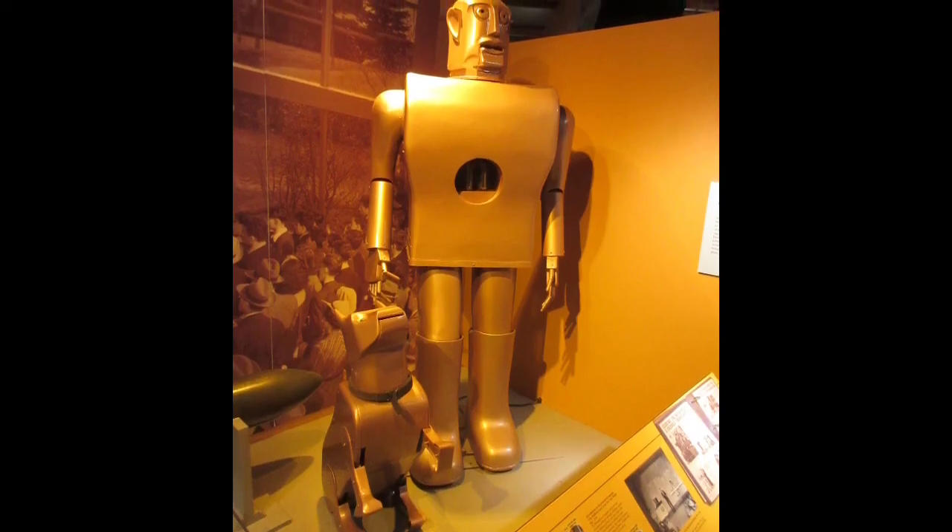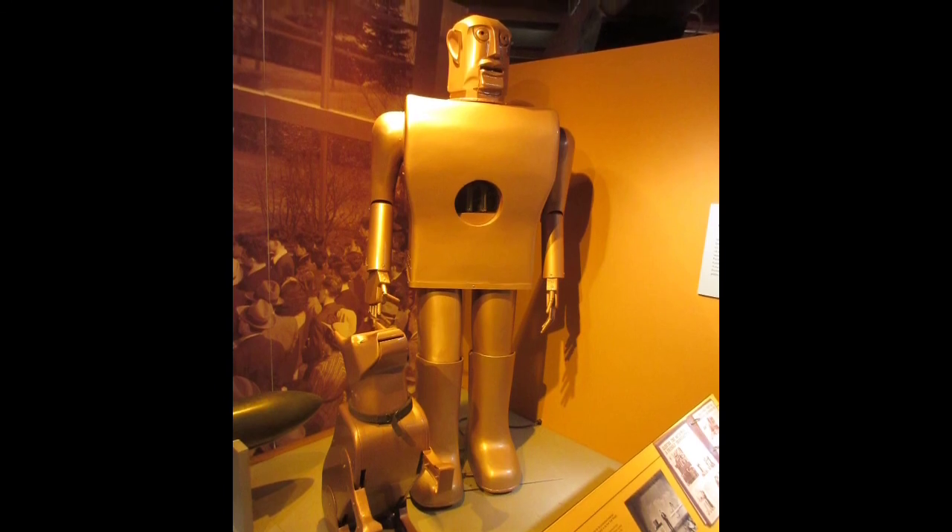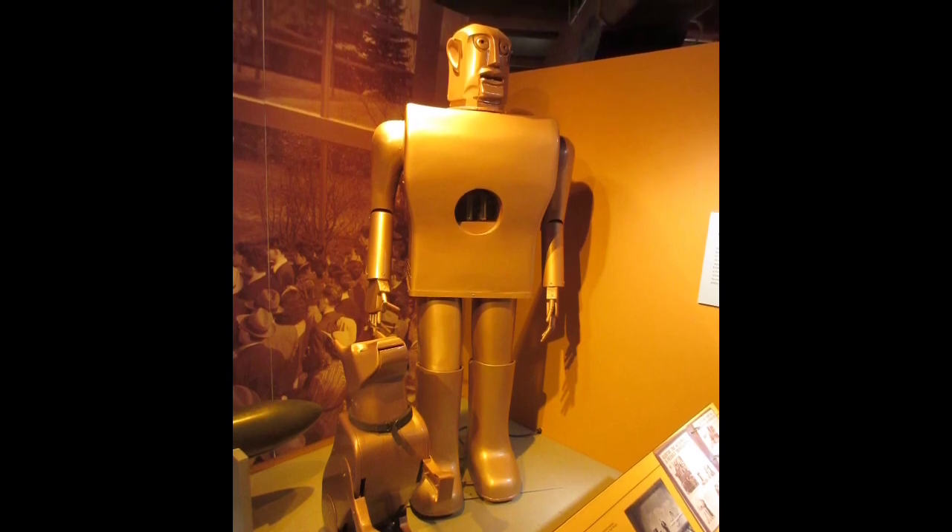Not long after the World's Fair and his second public appearance, he was dismantled. His shell was put back together and is now in a museum.